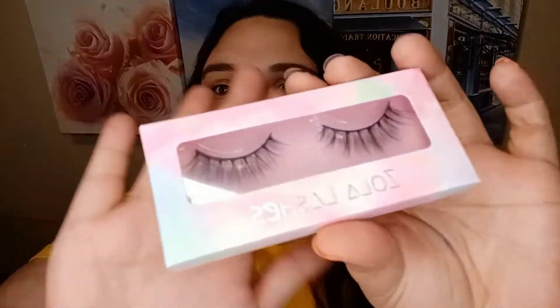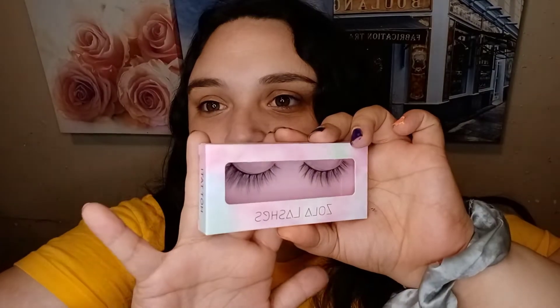Next up here is another pair of lashes — these are gorgeous Zola Lashes in the shade Hottie Toddy. These ones are more natural, on the natural wispy side, but still kind of dark. That's them right there in the style Hottie Toddy.